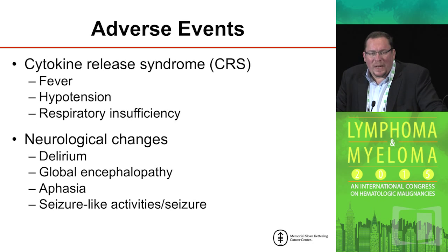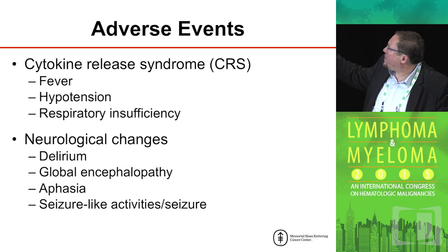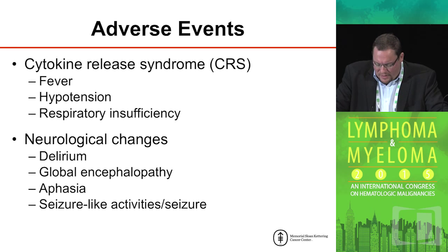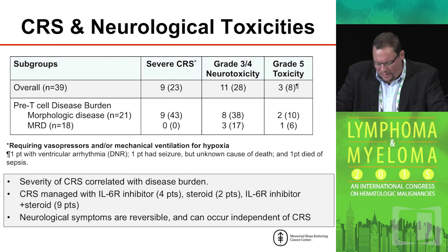This is not a benign therapy. The cytokine release syndrome has been described both at our center and others — it is a triad of fever, hypotension, and respiratory insufficiency, and oftentimes does require ICU management. Neurologic changes have also been noted, including delirium, global encephalopathy, aphasia, and seizure-like activities. All of these complications can be managed and are fully reversible in our experience. It is those patients with overt disease who are at risk for severe cytokine release syndrome.